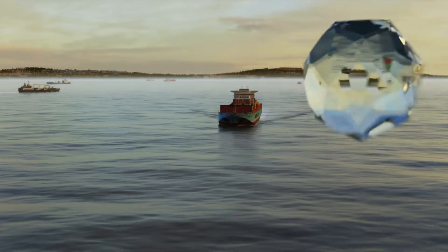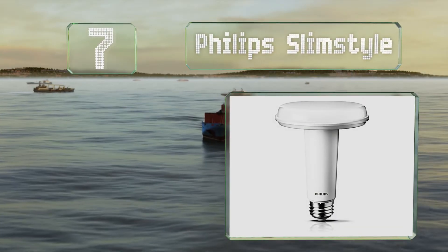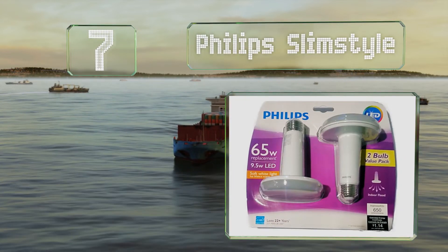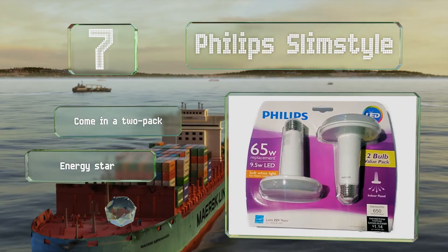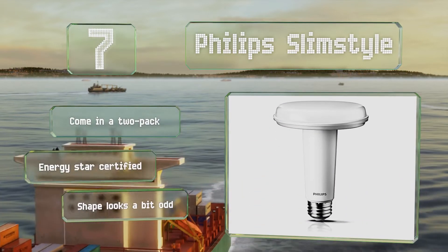At number 7, the Philips Slim Style can fit in any standard socket, and their skinny bases are built to accommodate all kinds of fixtures. The manufacturer strives to be green by recycling its glass and packaging materials. These come in a two-pack and are Energy Star certified, but they do look a bit odd.